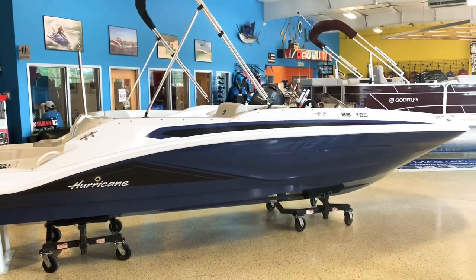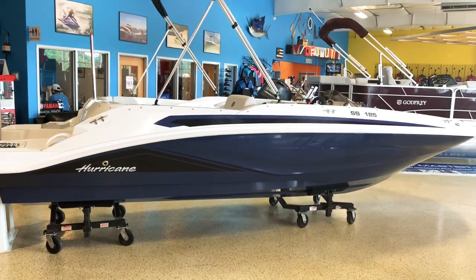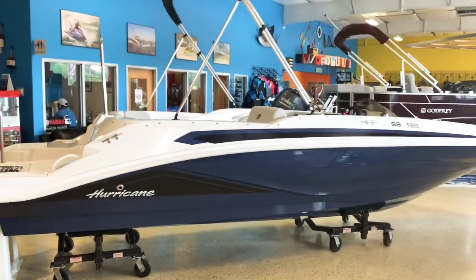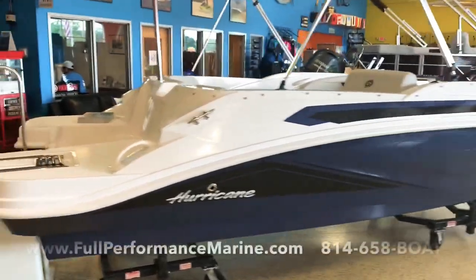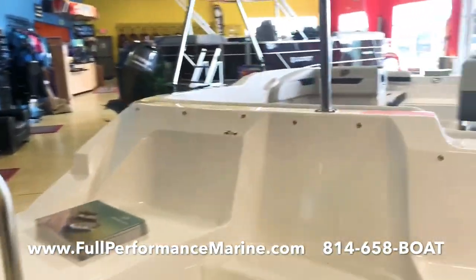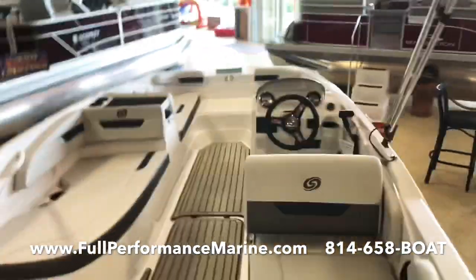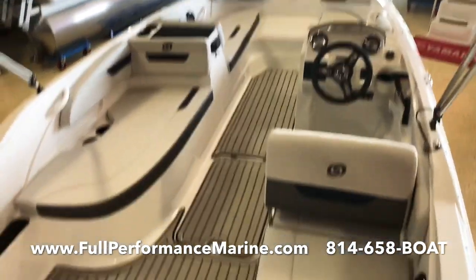There's not too many boats out there, especially new under warranty, that you can get in that $30,000–$35,000 range — this is one of them. There's a lot of room in the boat. If you're thinking of a smaller pontoon but you don't want to sacrifice speed, you want the speed and performance of a bow rider, this is the right way to settle it right here.